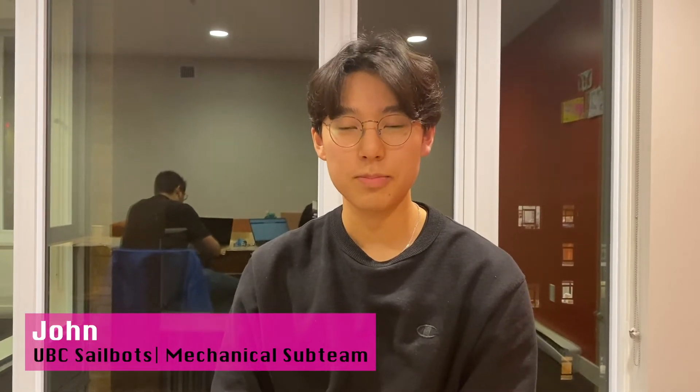My name is John. I am in first year general engineering and I'm on the design team UBC Sailbots. In Sailbots I'm part of the mechanical team — right now we are designing the winch system. Essentially we're designing mechanical parts, 3D modeling, and working as a team to create a good boat.